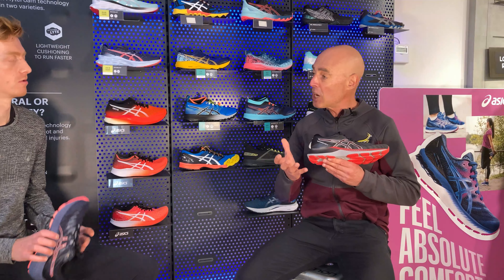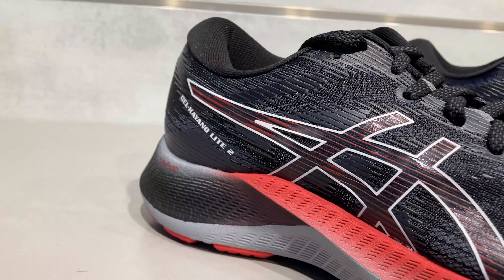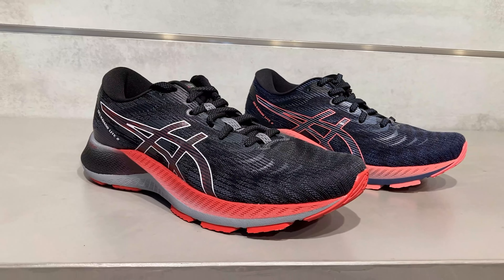Hi, I'm Dylan from The Sweatshop and today I'm joined by John from ASICS to talk about the new Gel Keanu Lite II. Many runners will already know the traditional Gel Keanu which is now on its 28th iteration. Would you mind going through some of the differences with the new Gel Keanu Lite II?